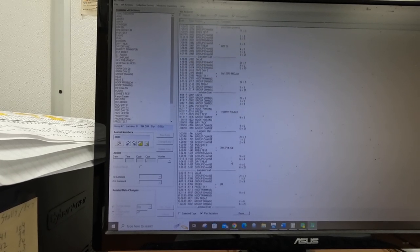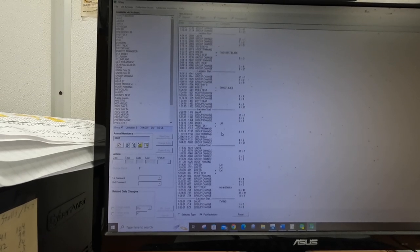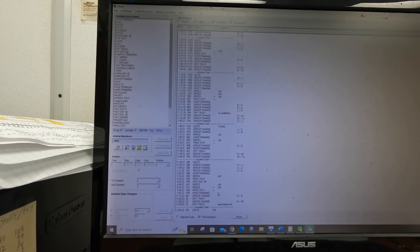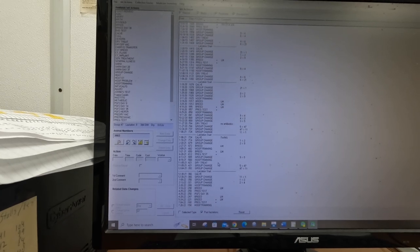Looking through her record: first through her sixth lactation, she was pregnant off of one breeding. Then her seventh, it took three breedings. Eighth, it took two. And then her ninth, it took three again, and she's dry now — so she'll have her ninth calf. Pretty incredible. These are the kind of cows that we want in our herd — an old cow that never comes up with health issues. That's just an awesome cow. We'll still use Dairy Plan for the time being just because we don't have a lot of these records being moved over.